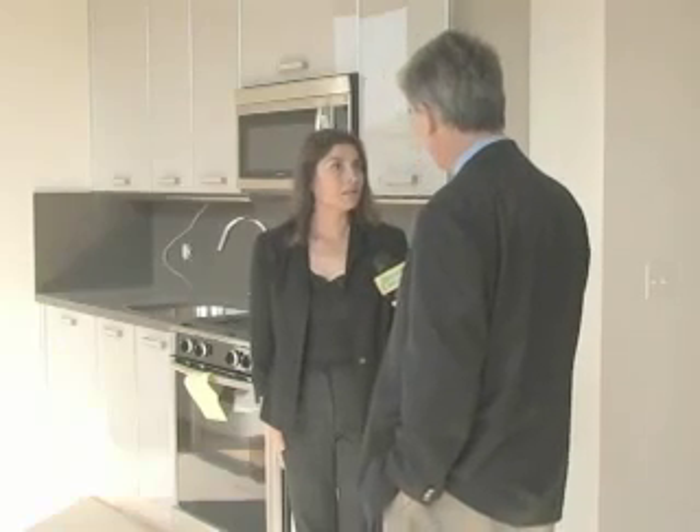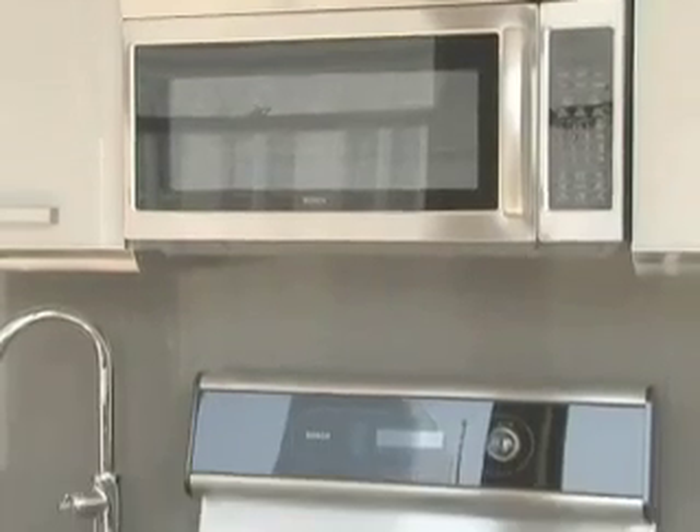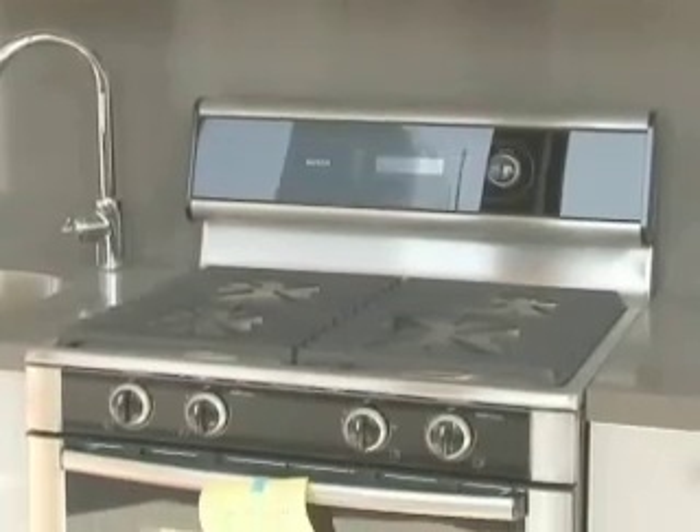Yvonne Gonzalez is a sales agent for the Rowan Lofts. Behind her is a Scavolini kitchen with cabinets made in Italy, Caesar stone concrete countertops, and Bosch appliances including the range, microwave, and dishwasher. There are also new birchwood floors available in a choice of blonde or dark chocolate color.